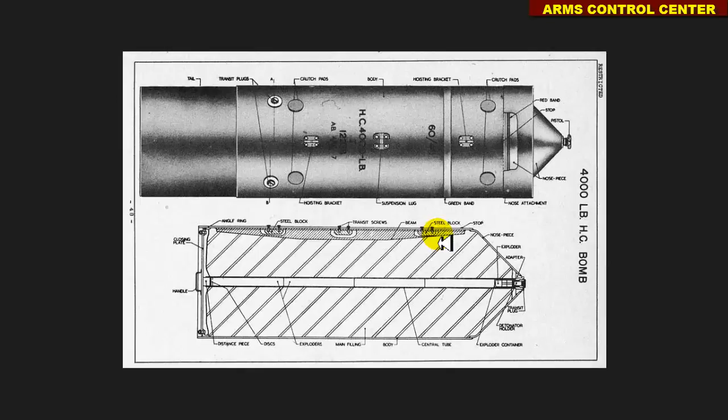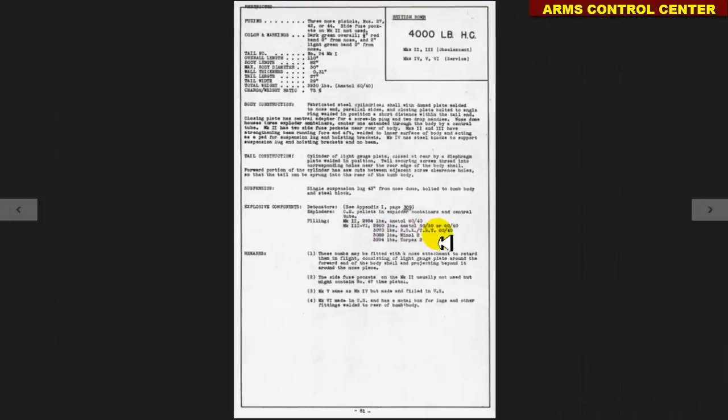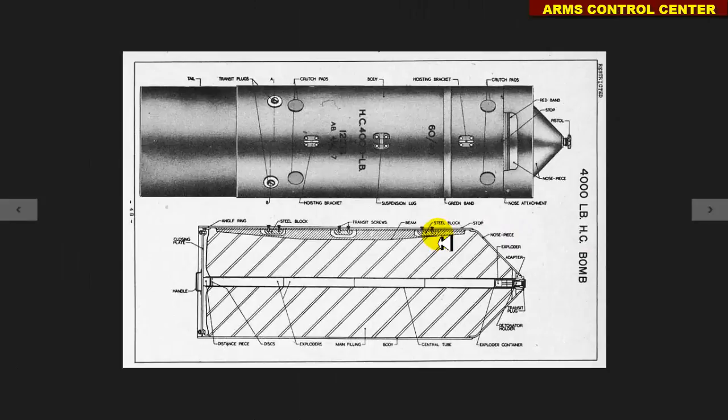The whole HC series included bombs of 2,000, 4,000, 8,000 and 12,000 pounds. Regarding the HC-4000 bomb in question, there are 6 versions of the bomb: Mark 1, 2, 3, 4, 5 and 6.